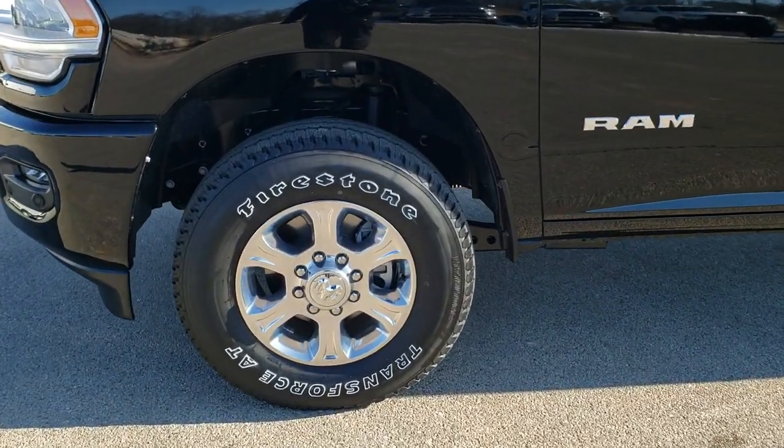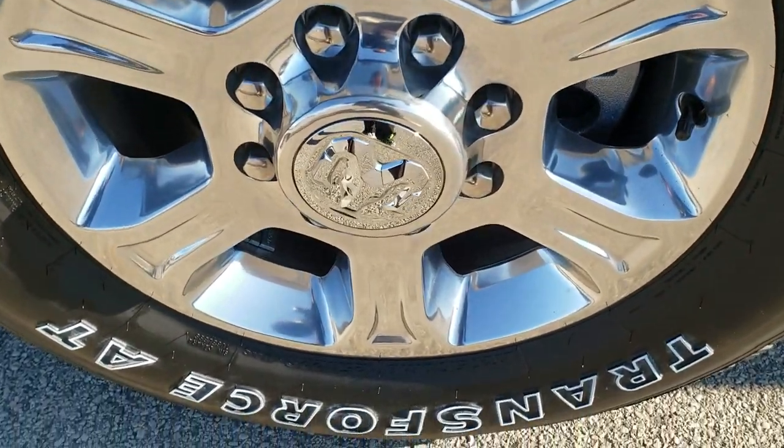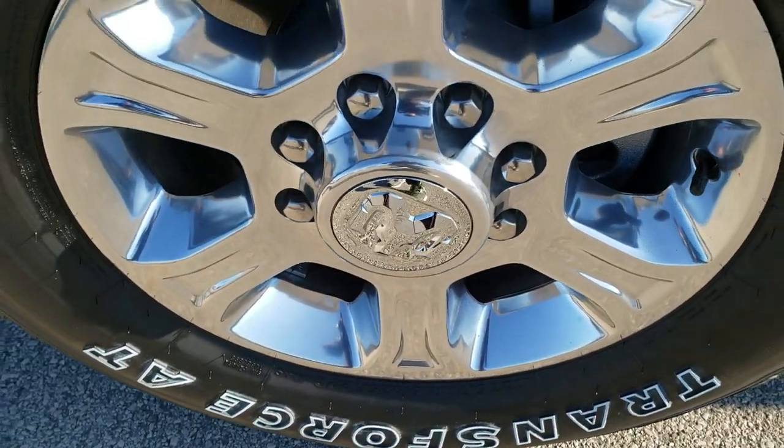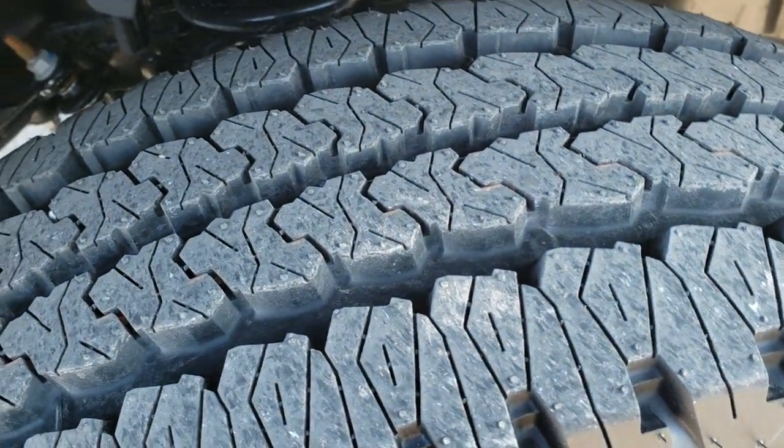This one has Firestone Transforce AT LT275/70R18 tires and they are on the polished aluminum 18 inch rims. Definitely an all terrain tread on there.